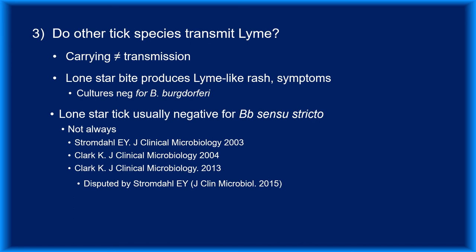Another possibility is that the lone star tick is transmitting an unrecognized Borrelia species or strain that isn't detectable with tests geared towards Borrelia burgdorferi sensu stricto.